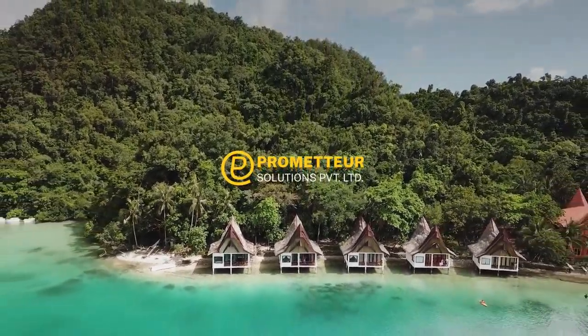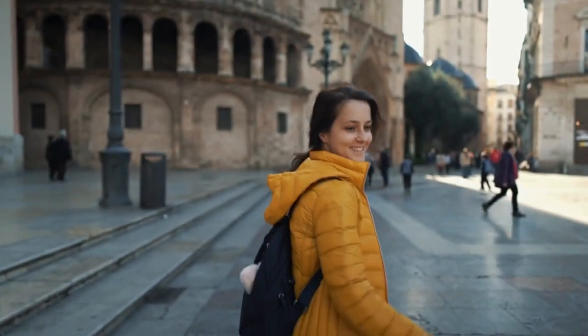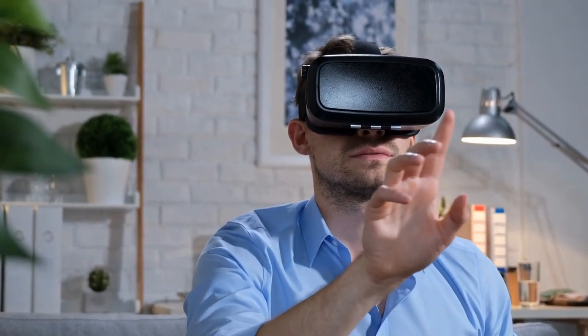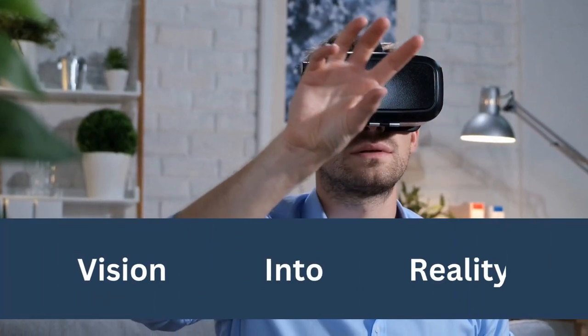Welcome to Prometoo, your trusted partner in turning dreams into reality. If you've ever dreamed of creating a cutting-edge travel booking platform like ClearTrip, you're in the right place. Today, we'll show you how Prometoo can turn your vision into a fully functional, user-friendly reality.